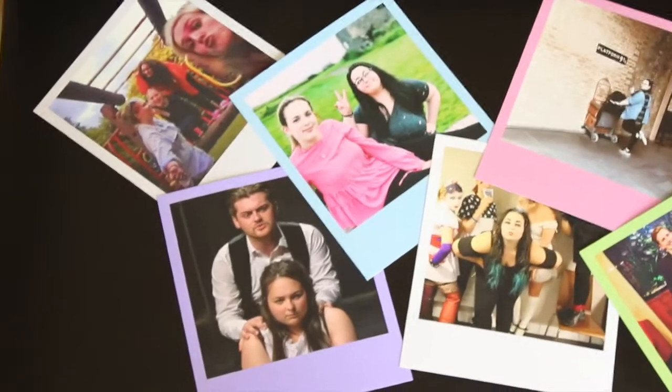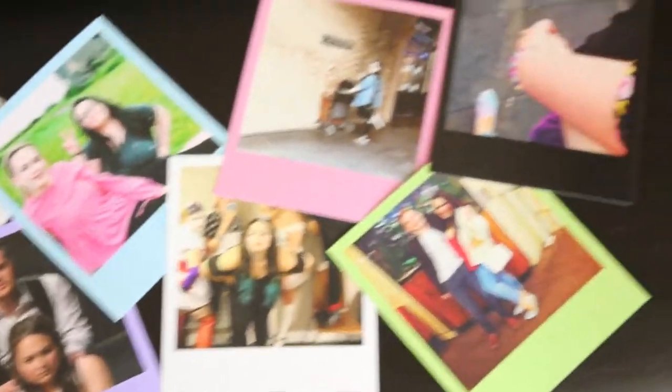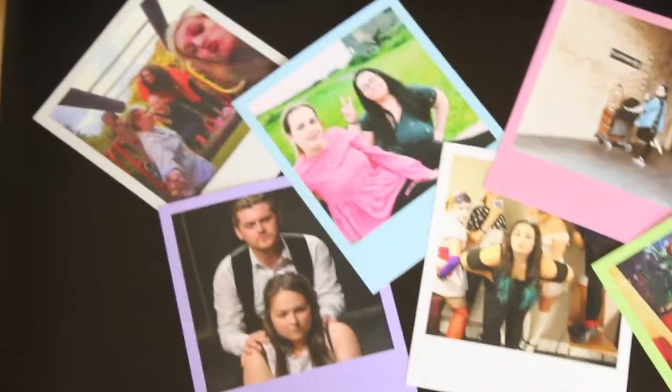First up in the stationery range is 50 photos from La La Lab. I'm going to insert a clip of them close up. I love them because they've all got different colour polaroid borders — I'll give you a close-up of that.